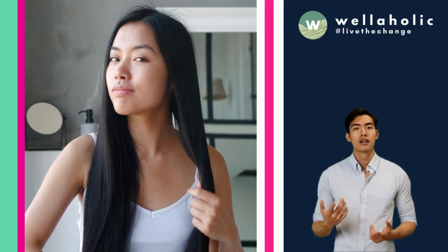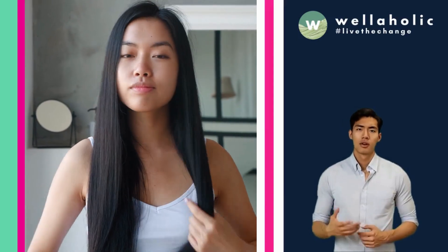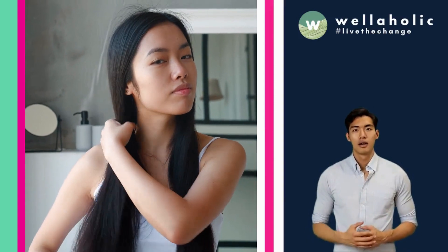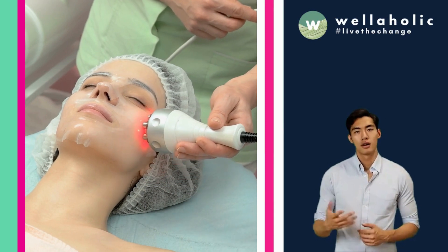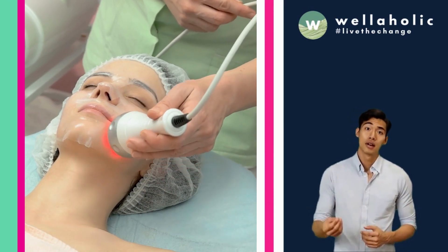Scalp RF microneedling is a combination of two technologies: radiofrequency (RF) and microneedling. RF is a type of energy that heats up the skin and stimulates collagen production, which can improve the texture and elasticity of the skin.